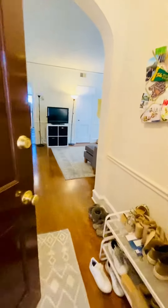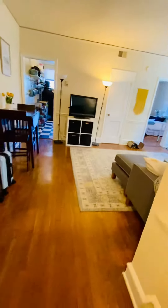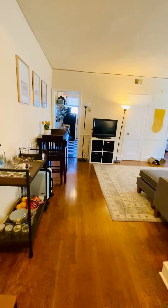This is 2614 Grove Avenue, apartment number 11. It's a one-bedroom, one-bathroom apartment located in Richmond's Upper Fan District.